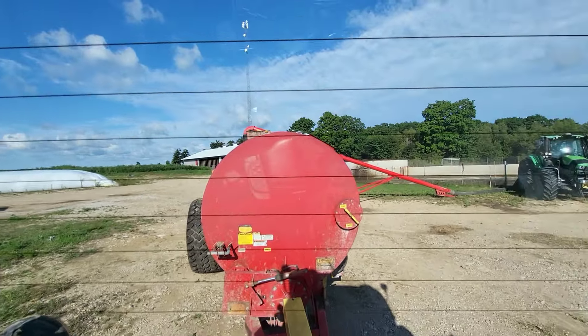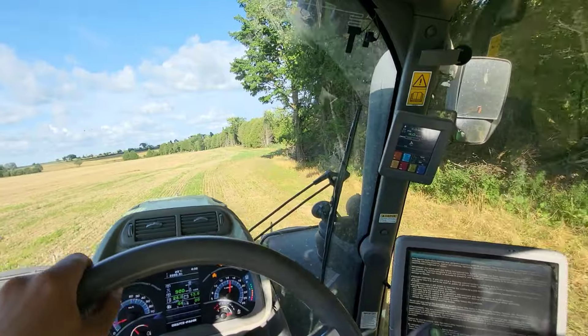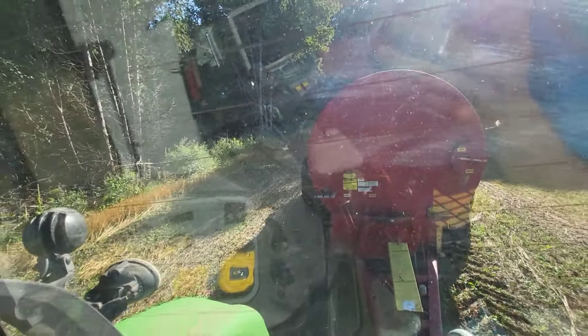First load of the night. Okay, we are spreading. Can't really see much because the sun's shining in, but it's coming out.